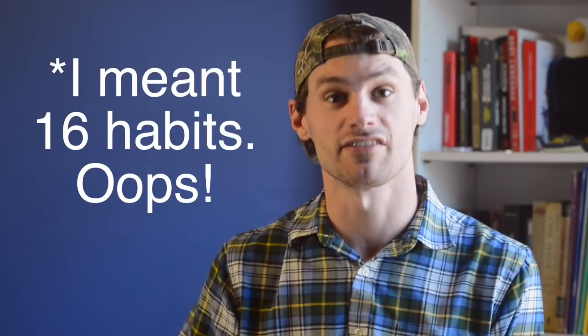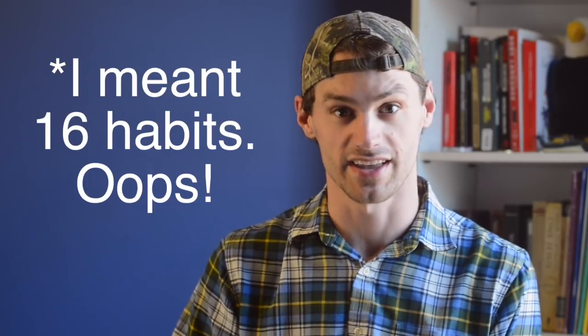Hey, what's up guys? This video is about how to form daily habits that support your language learning so you won't even have to think about it. I'm going to share with you 17 habits that have helped me learn languages in the past.